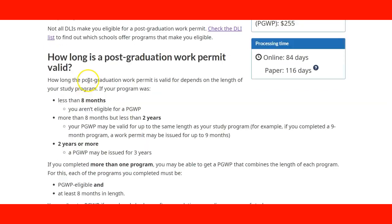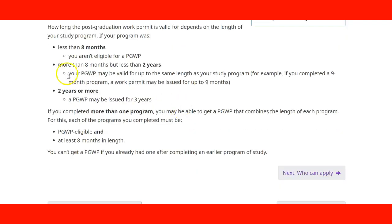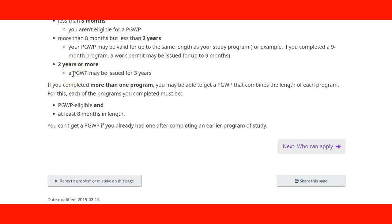How long is the post-graduation work permit valid? It depends on the length of your study program. If your program was less than a month, you are not eligible. If your program was more than a month but less than two years, your permit may be valid for the same length as your study program — so if your program lasted one year, the permit will be one year. If it lasted two years, the permit will be issued for two years. If your study program was more than two years, you get a maximum of three years on the open work permit. So whether your program was two and a half or three years, the maximum is three years.